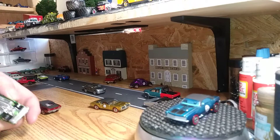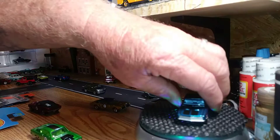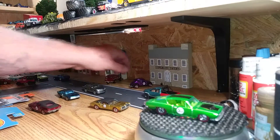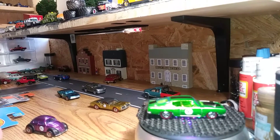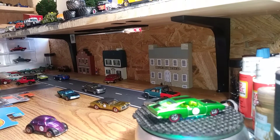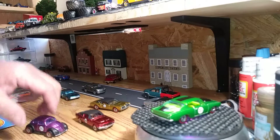This one here is a 68 Hemi Barracuda, Plymouth Barracuda. That one there. And then I picked up the Mustang. I like the Mustang a lot. Quite a bit actually.